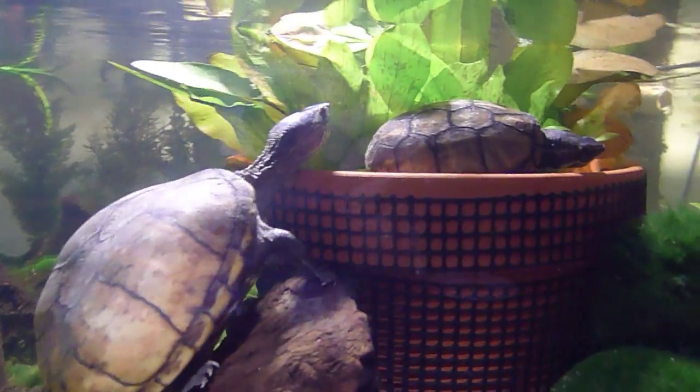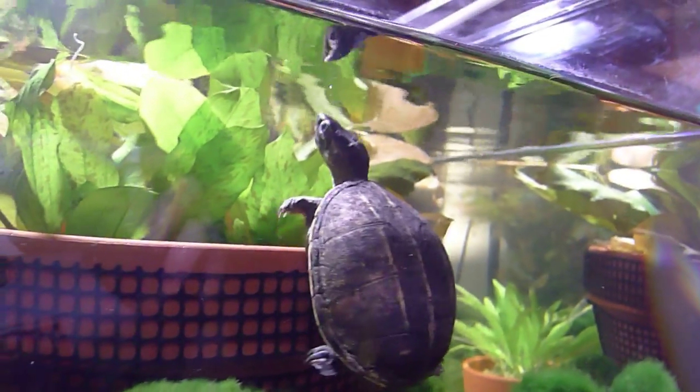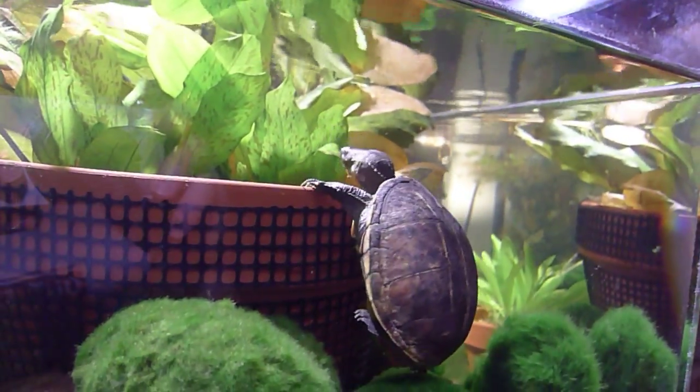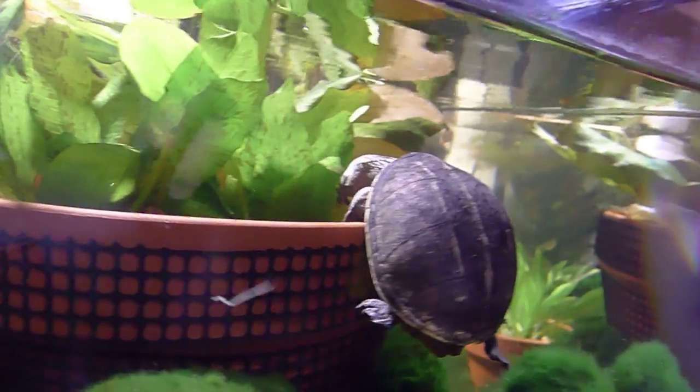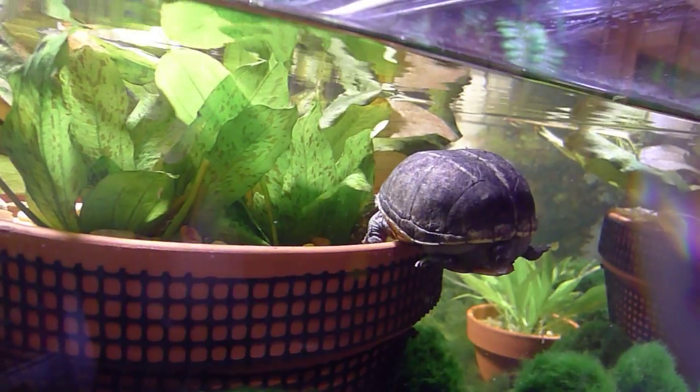Muddy is kind of looking in there for something to eat. Here's Esther — this is another female three-stripe mud turtle. She's also now investigating that pot, looking for some munchies.